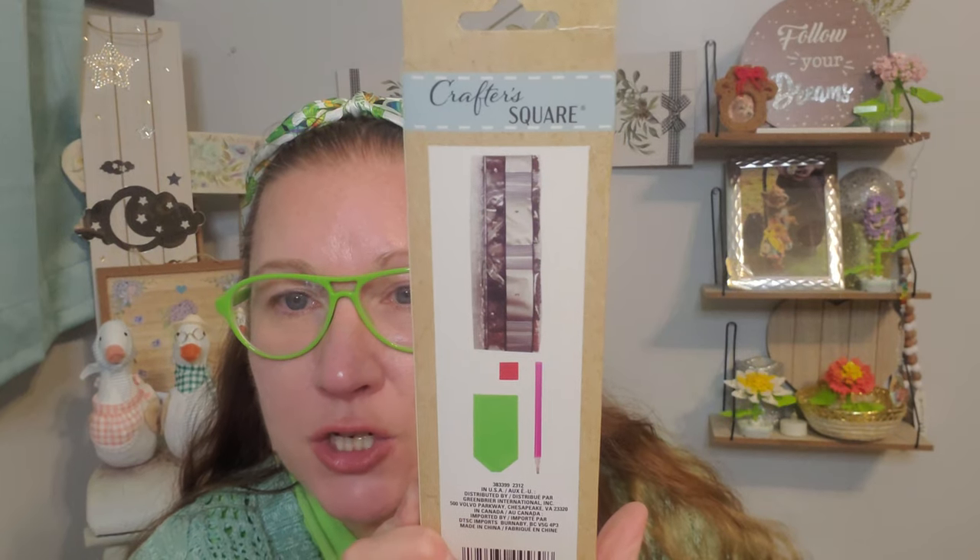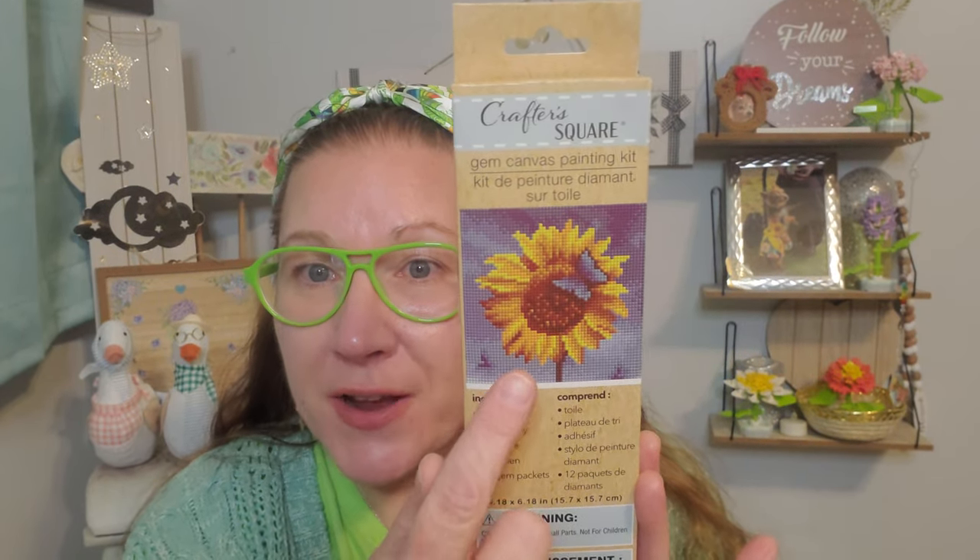My diamond art friends — look at what Crafter's Square has now come up with: a gem canvas painting kit! For $1.25, this includes a canvas, sorting tray, adhesive, a gem pen, and 12 gem packets, and it makes those beautiful gorgeous hot air balloons. They also had a toucan bird and a tiger that I left back. And then this one has the sunflower with a beautiful blue butterfly on it. I thought that was lovely — such nice crafting projects. They've really outdone themselves on the crafting stuff this year.